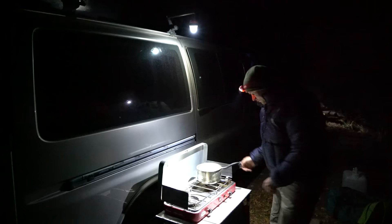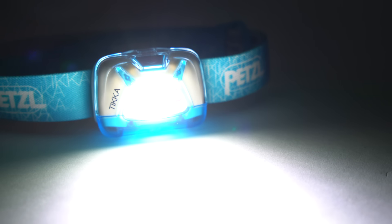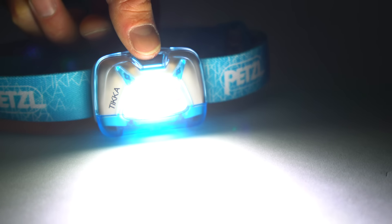Used with the new Petzl Noctilite, your Tica can act as a lantern, diffusing the light in multiple directions for lighting up a tent, car, or picnic table in the dark.